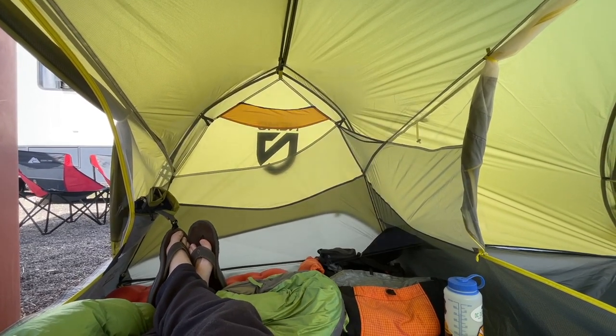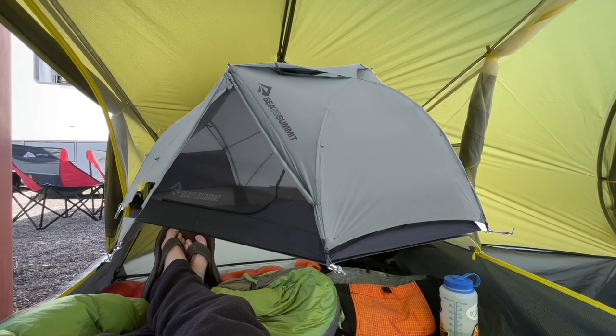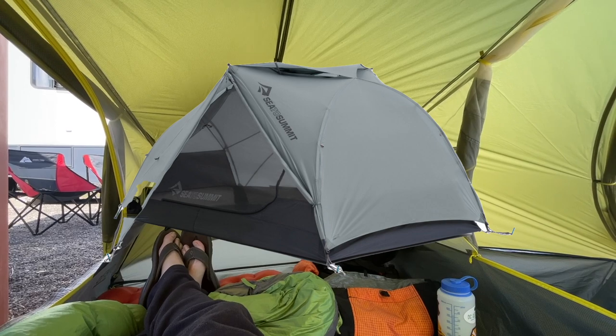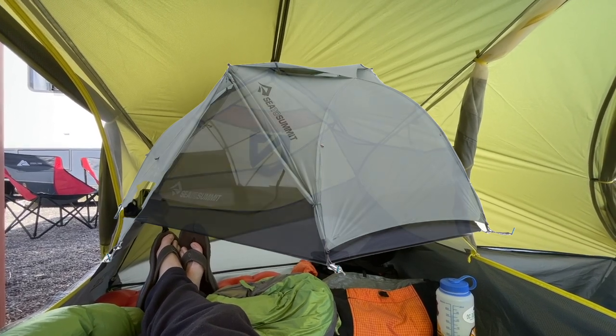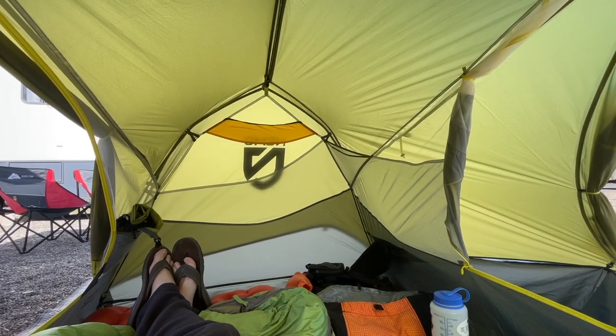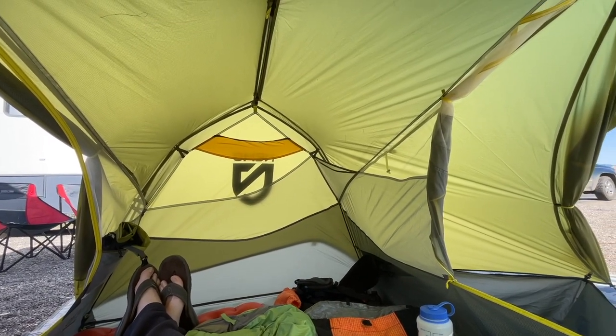The Sea to Summit Telos is a really interesting tent, although I'm just not sold on the idea of having a hole in the top of your tent. I know it does a lot for ventilation, but something in me says that in inclement weather you're going to get rain in there, and that's not cool with me. I'm a big fan of staying dry.